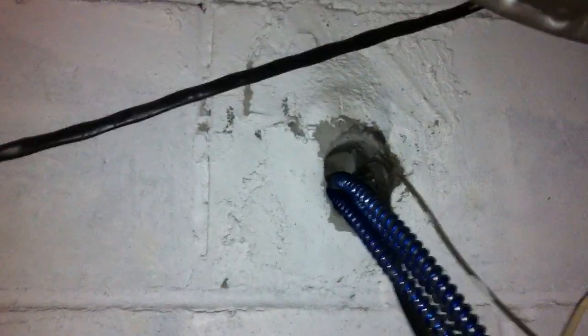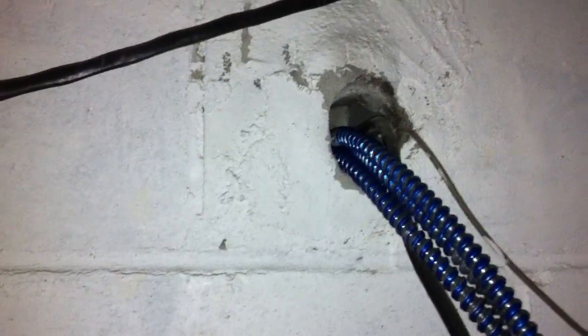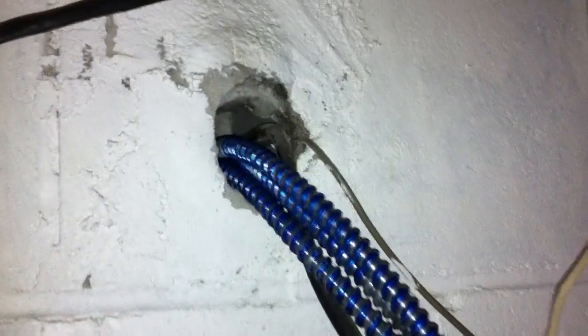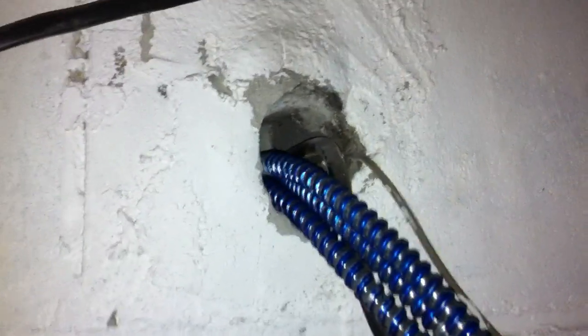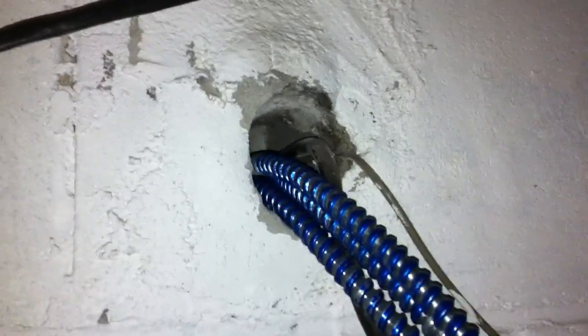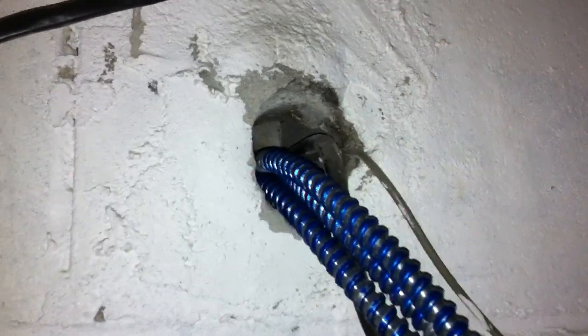What we're looking at here is a good example of a Section 300.21 violation. Openings around electrical penetrations into or through fire-resistant rated walls, floors, or ceilings are supposed to be fire-stopped with approved materials.